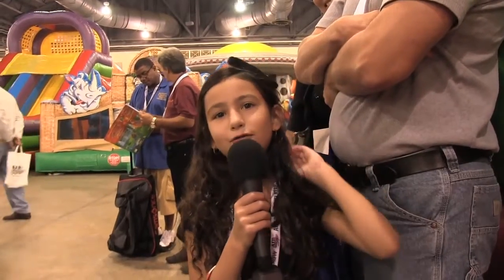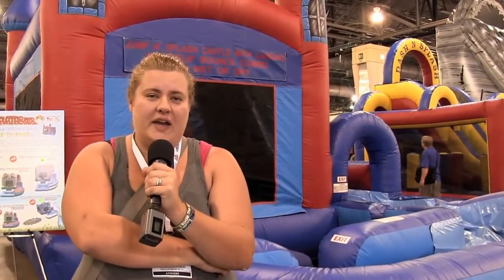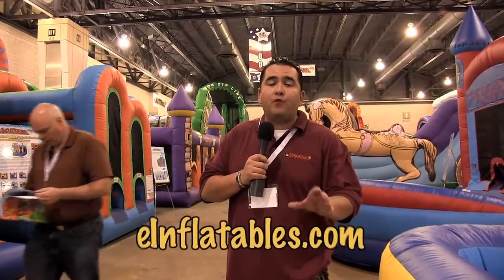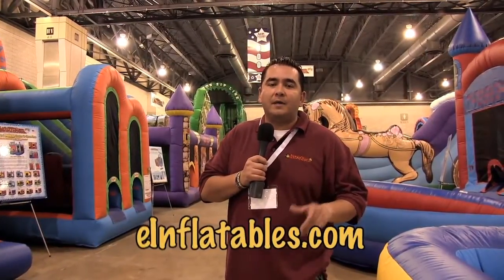Mount Rushmore is so fun — every kid will like it. I recommend eInflatables customer service; it's fantastic. We'll see you next time and don't forget to visit us at www.einflatables.com. See you next time.